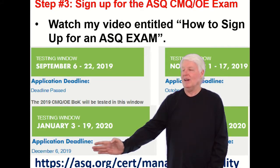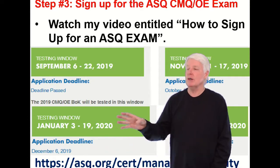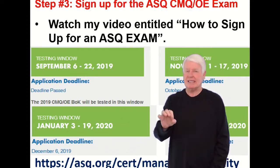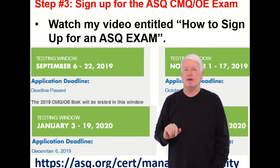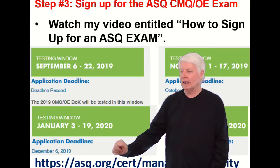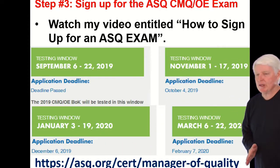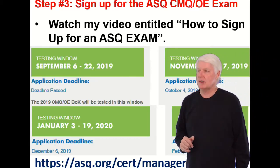You should sign up a month before, but I would sign up way before then. Don't put it off to the last minute, because if you do, you may find that ASQ says you can sign up, but when you go to the testing site, all the seats are full. So you want to do that earlier rather than later. Check the ASQ site itself to make sure nothing has changed.